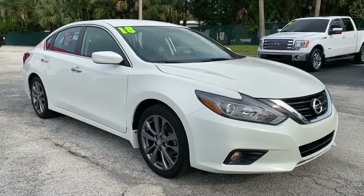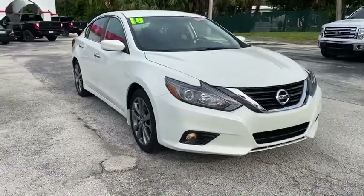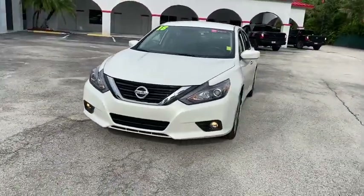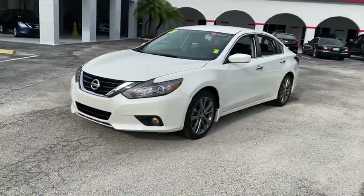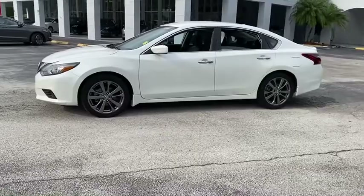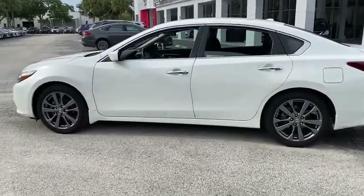Come test drive the 2018 Nissan Altima. The Nissan Altima offers advanced features to make life easier, and most of the features come standard. Combine that with a powerful engine, six standard airbags, and over 5,000 quality and performance tests, and you'll see the Nissan Altima is made to drive and built to last.